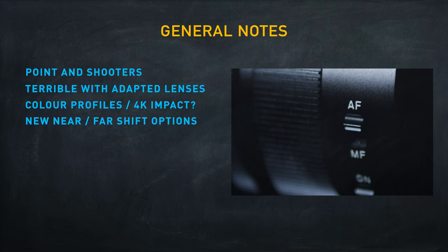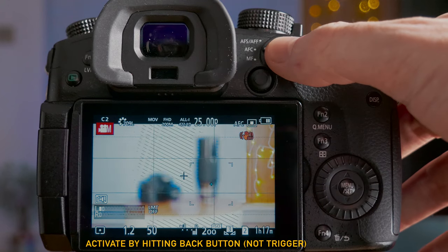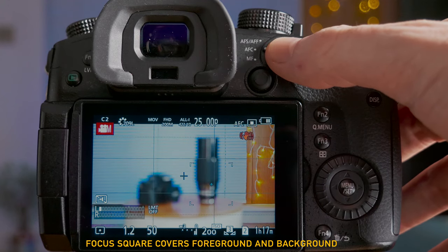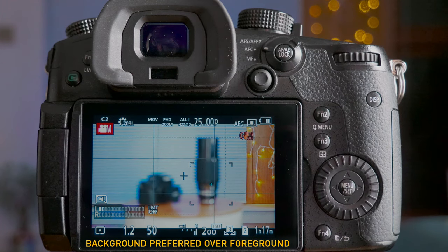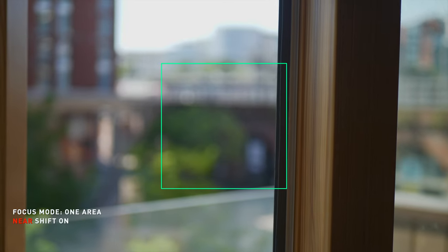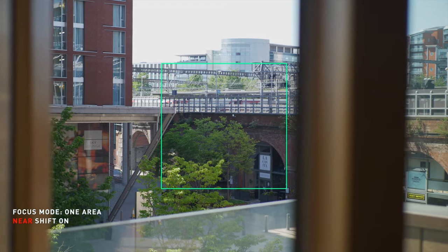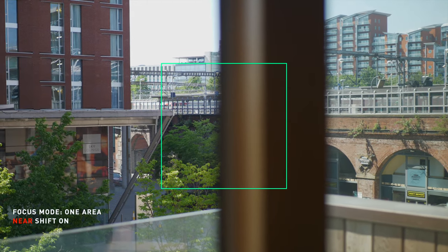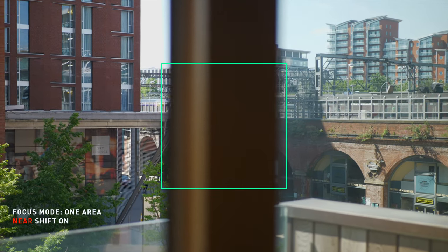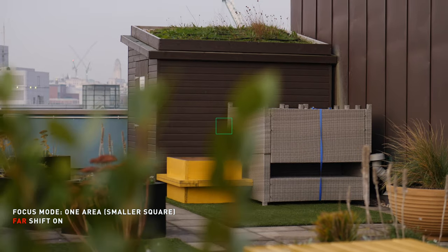As for the new near and far shift options, I'm not finding much use for them for video. You can see that with a big focus square covering both foreground and background it does prefer the background when you press the back button for autofocus. The problem is that when there's any movement in the frame it seems to forget that you pressed near or far focus. In my test, after moving off my nearby subject it focused on the background just as fast as in regular mode. That might work out if you've got no moving objects in the frame, but in that case you could have just used manual focus.